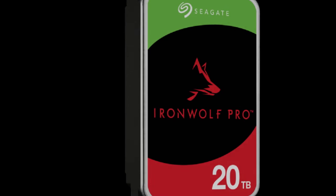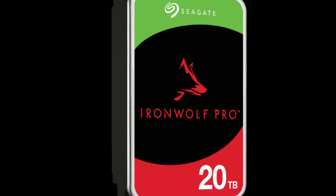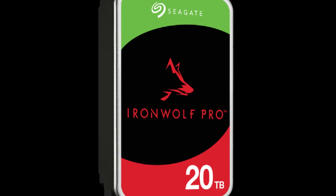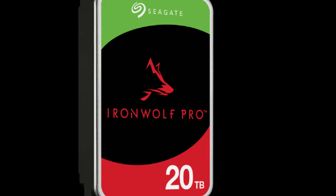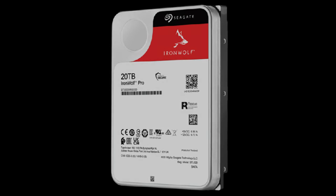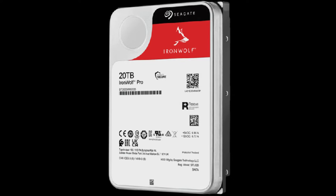They are, however, more reliable as a result, come in higher capacities, and perform well for a hard drive. You can find IronWolf HDDs in capacities of 1/2/3 terabytes at 5900 RPM with 256 megabytes cache, 6 terabytes at 5600 RPM with 256 megabytes cache, and 8/10/12/16 terabytes at 7200 RPM with 256 megabytes cache.